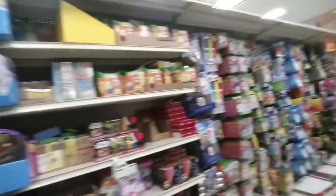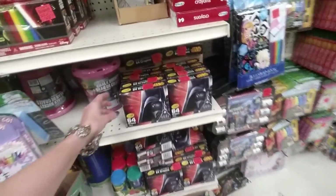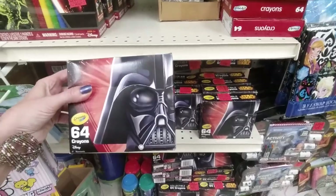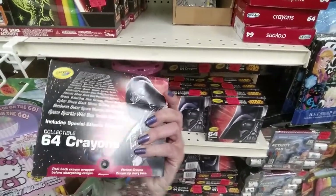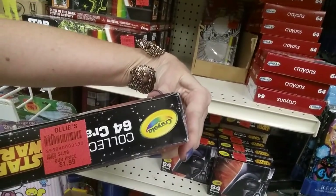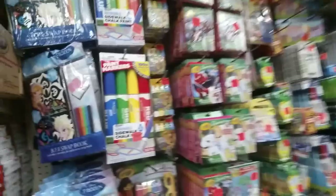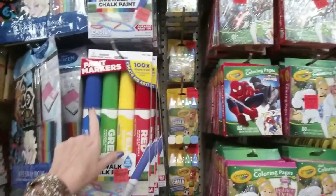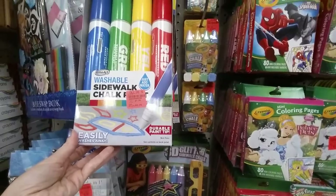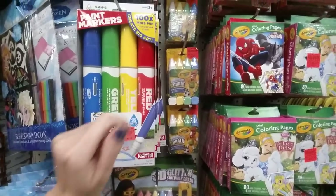Right now we're over in the arts and crafts section. They have all kinds of things — look, here we have Star Wars special edition crayons from Crayola. It says it was $4.99, in here it's only $1.99. The motto of Ollie's is 'good stuff cheap.' Look at these gigantic paint markers and washable sidewalk chalk — $3.99 and you get blue, green, yellow, and red.